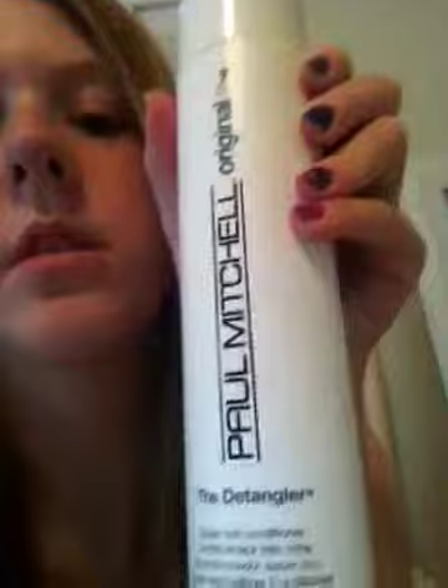My second conditioner is Pantene Normal to Thick Moisture Renewal. This makes my hair really soft and it detangles it really well. And then my third conditioner is called the detangler. I use this to get the tangles out of my hair, but I also use it because it makes my hair so silky and so soft.